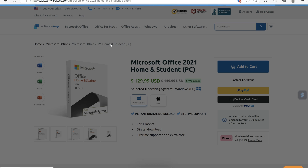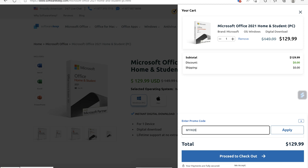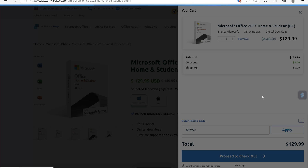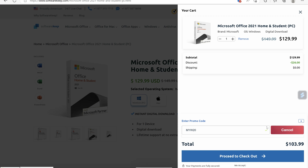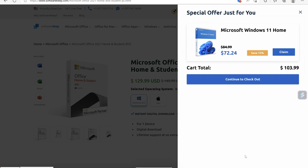So what it does is it comes up with the price. Now you need to put your promo code in here, which is NYW20. Make sure you enter that in to get the discounted pricing. We just apply that — and you're down to around $100 for Microsoft Office 2021 Home and Student, and that's ongoing too.